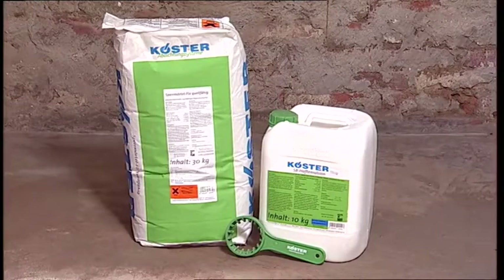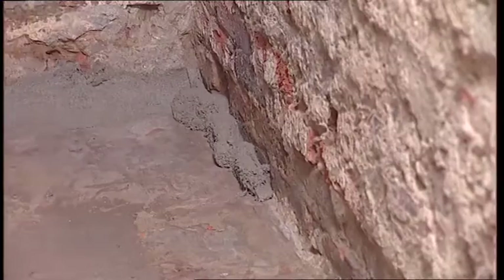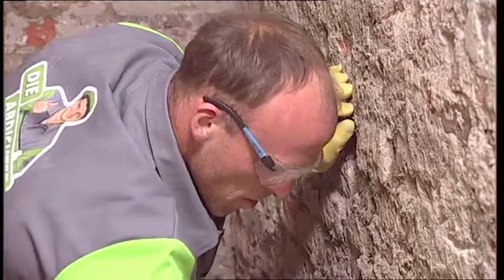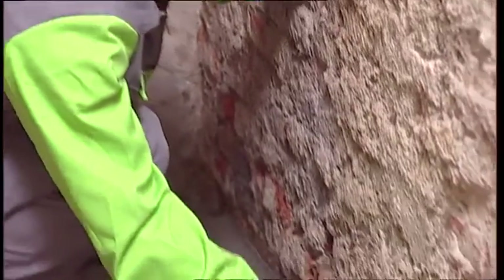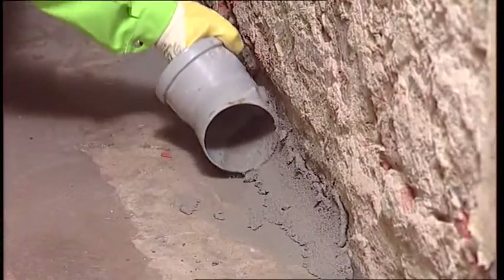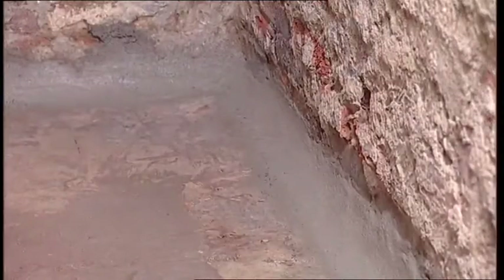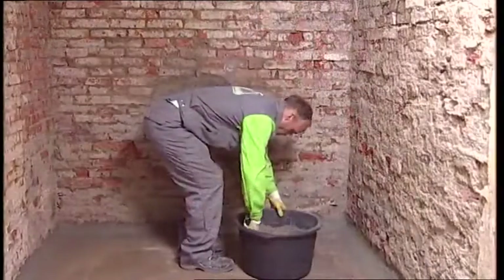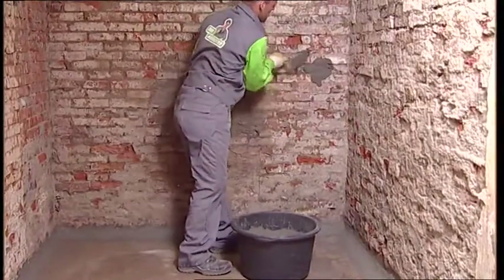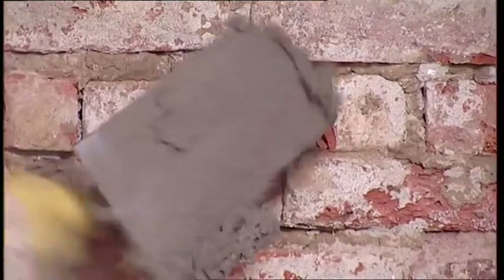Using Kirster repair mortar plus, a rounded fillet is installed to protect the waterproofing in the wall-floor junction from damage. Holes and other surface defects are then filled to provide a smooth and uniform substrate for the waterproofing.